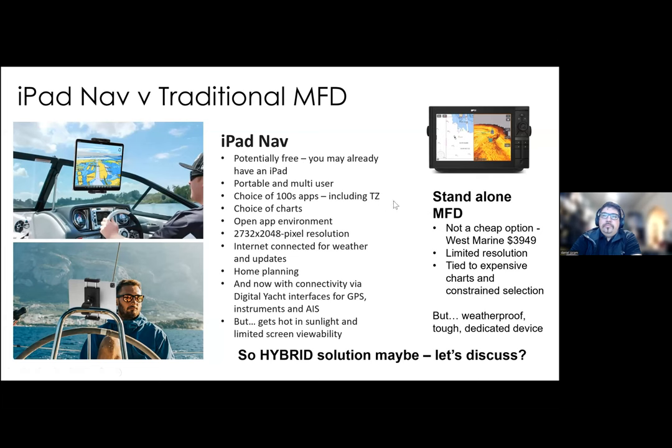It's important to talk about the two options you've really got on board for navigation. In the past, everybody used a traditional multi-function display. These have become more popular — they're rugged, tough, and viewable in any weather conditions — but they are vastly expensive. A 12-inch Raymarine Axiom display is just under four thousand dollars, and the technology is relatively limited; screen resolution isn't anything like a modern tablet. You're also tied to expensive plug-in charts and a constrained chart selection, and rely on the manufacturer keeping the product up to date.